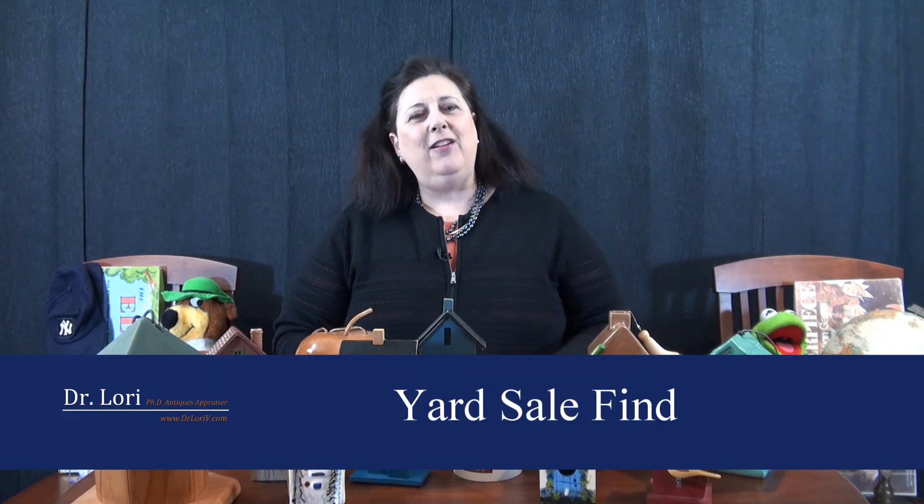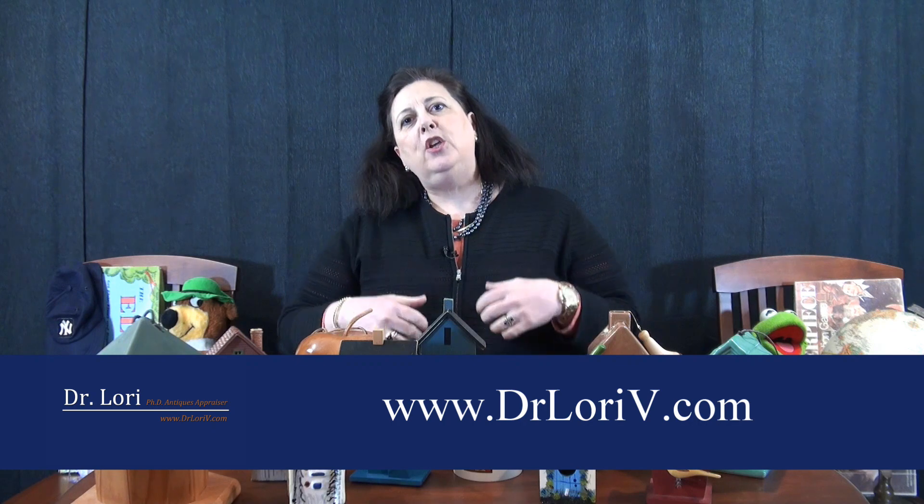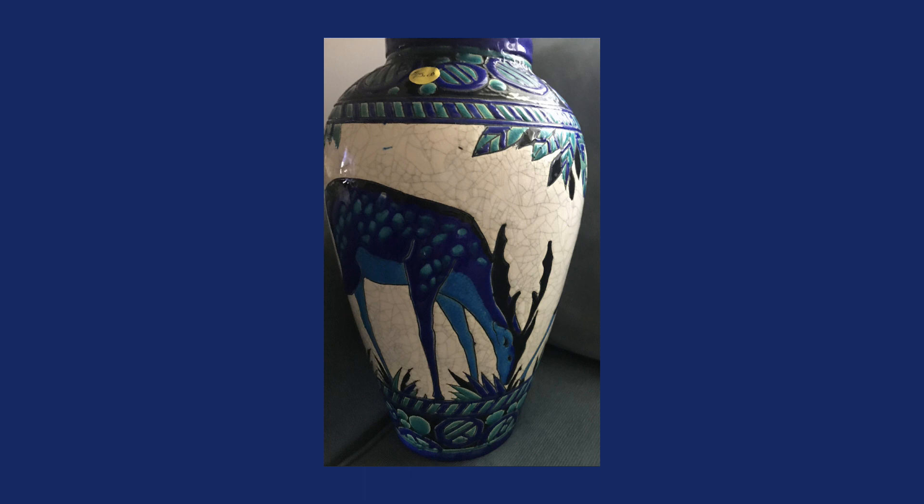This next real bargain comes from a yard sale. This particular person sent a photograph to my website at DrLaurieV.com. She said she got a haul at this yard sale. One of the things she got was kind of big — while it was hard for her to carry out of the yard sale, it was a good thing she put in the physical energy to carry it out.